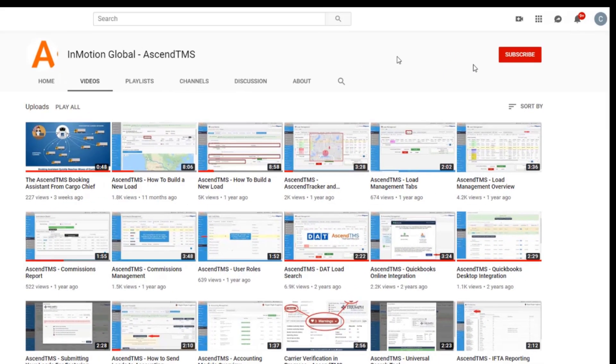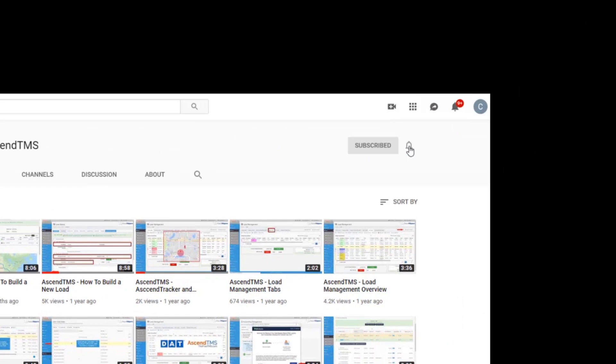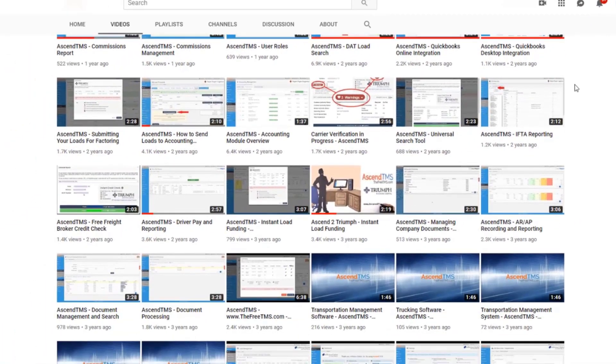To stay up to date with the latest help videos and tutorials for Ascend TMS, click that subscribe button. That way you can always be the first to know.